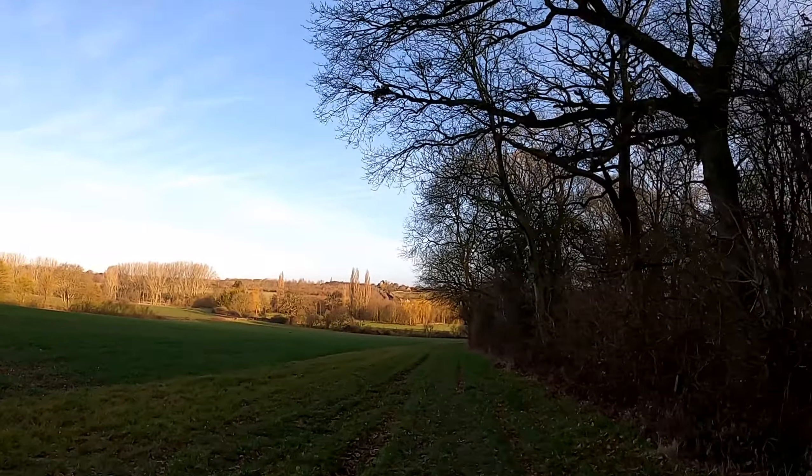Great stuff — I made it all the way up. Slow, but I didn't stop.